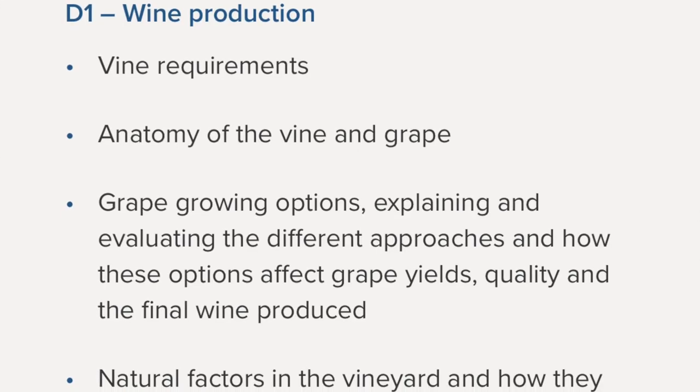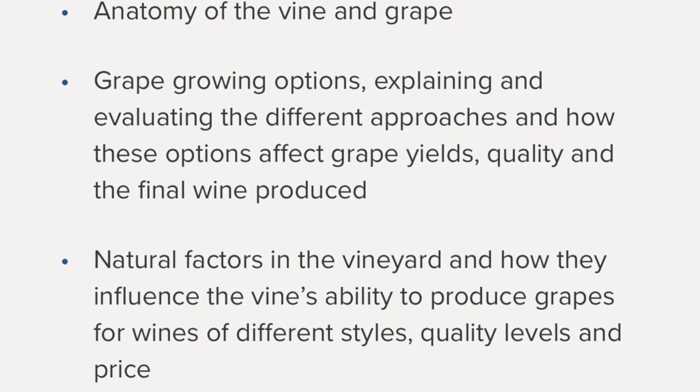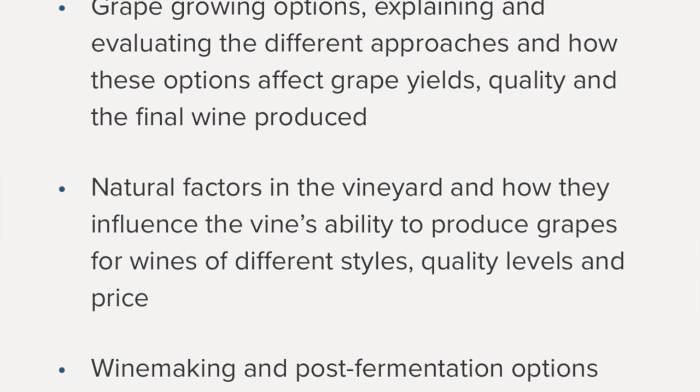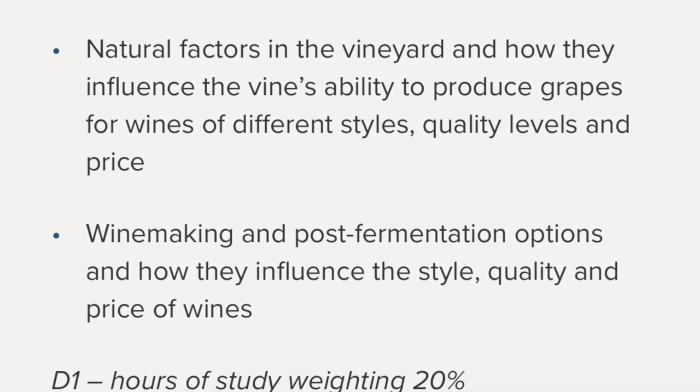I'll now briefly go through each of the six units with a high-level overview. Unit 1 is 20% of the overall course and relates to wine production — you'll learn all aspects of grape growing and winemaking. I found this course particularly challenging because I didn't have a strong science background; for those who do, it may be a bit easier.